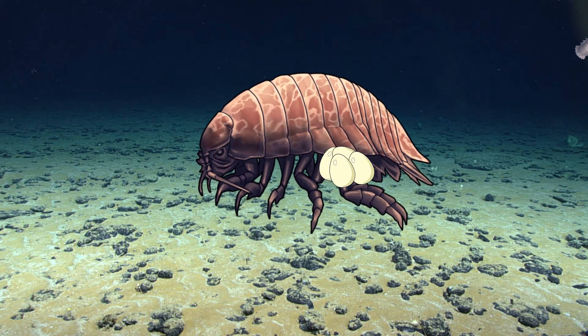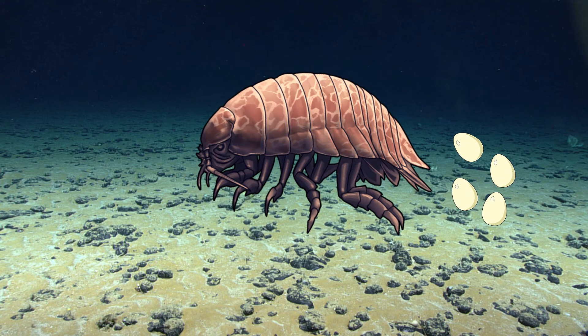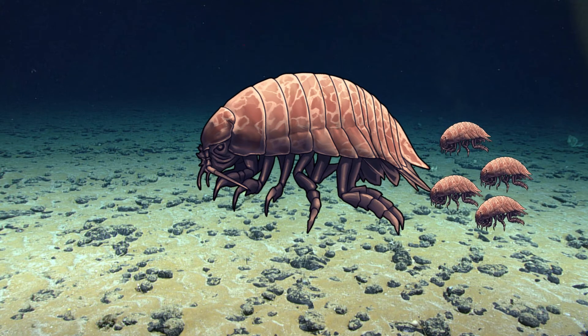These eggs are over half an inch in diameter. When these eggs hatch, the babies are just little versions of the mom.